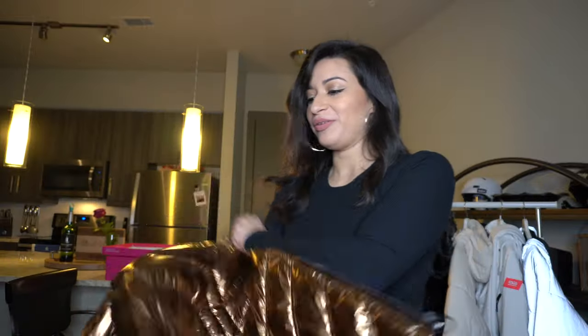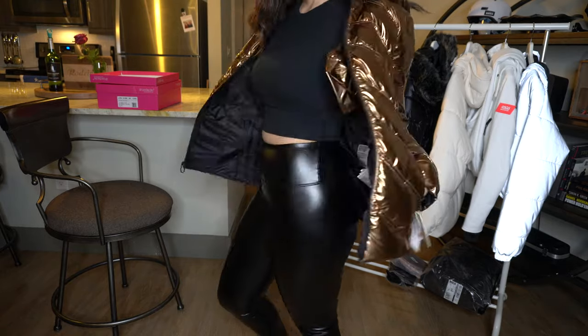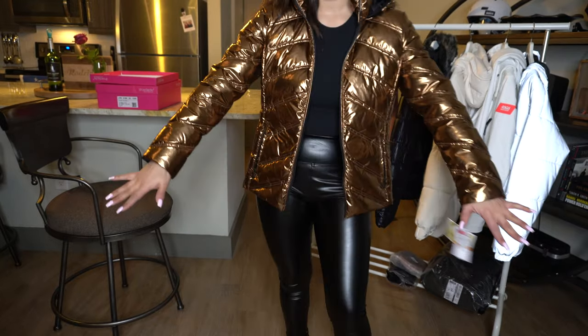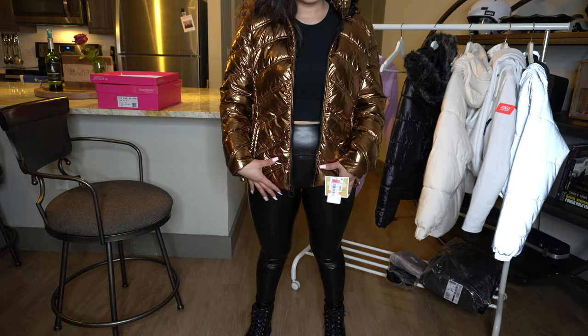And with this copper jacket — I love this jacket, it's so beautiful. It's so comfortable, like you have nothing on. I have other Michael Kors puffer jackets as well and they're so warm. I'm totally feeling this outfit — the leather leggings with the metallic jacket and these shoes. Super cute!